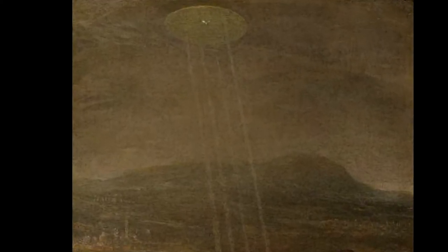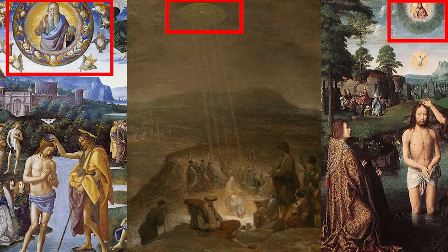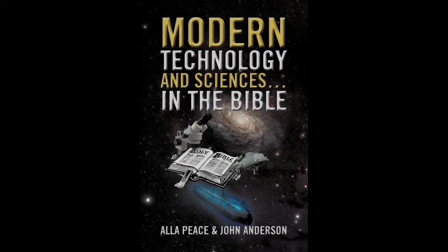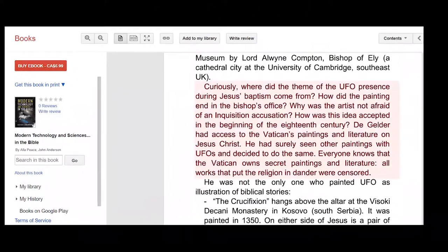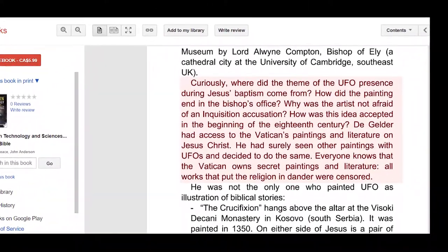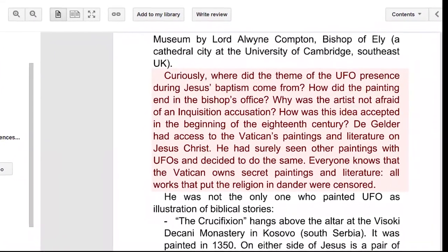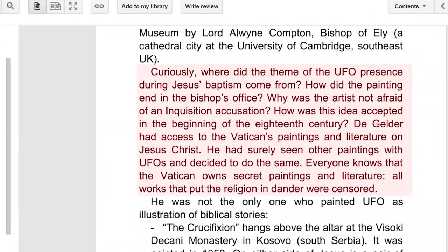Looking at these paintings, one could conclude that the circles of light in Aert de Gelder's interpretation are simply a representation of divinity. But I'd like to mention that the circles of light in the other depictions do not directly look like flying crafts. It is possible de Gelder had access to information not available to all. In the book Modern Technology and Sciences in the Bible, the authors state: 'Curiously, where did the theme of the UFO presence during Jesus's baptism come from? How did the painting end up in the bishop's office?'